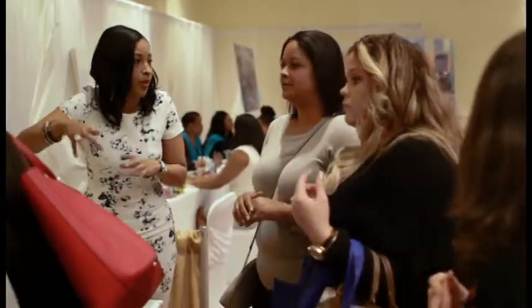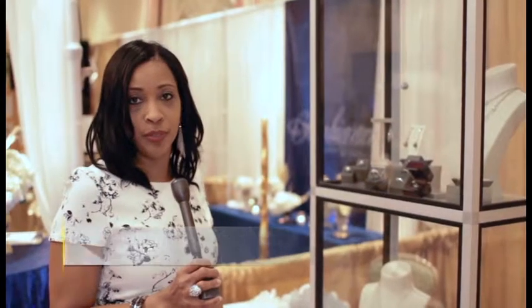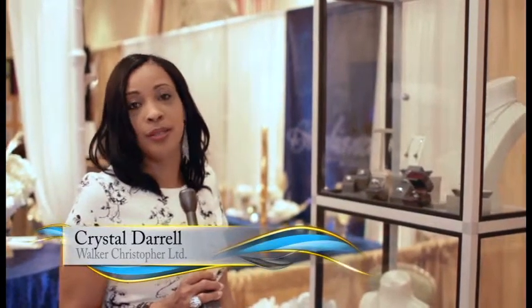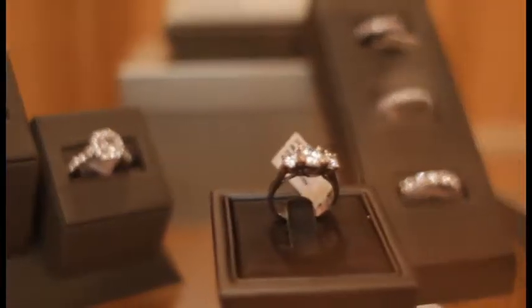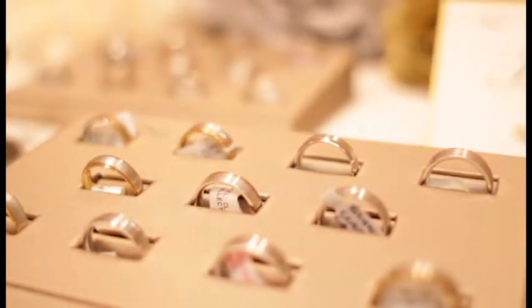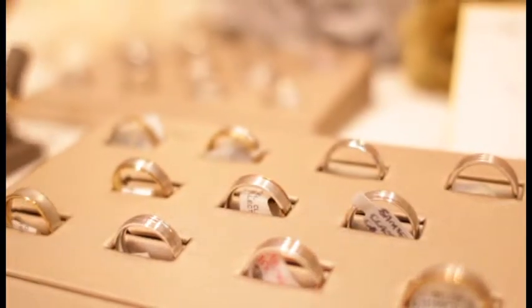My name is Crystal Darrell and I work for Walker Christopher on Front Street Number 9, Hamilton, Bermuda. We are here today at the wedding expo and we've just got a booth to show what we have for brides and grooms. We also have lovely gifts for the groomsmen and the bridesmaids.